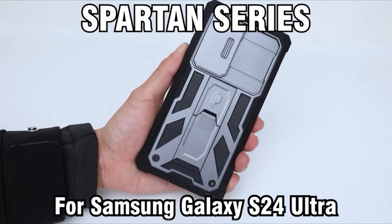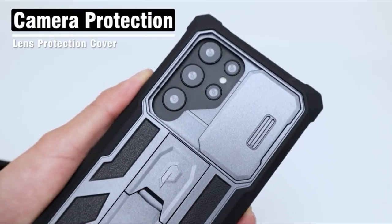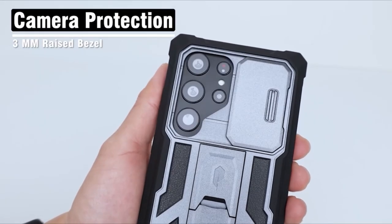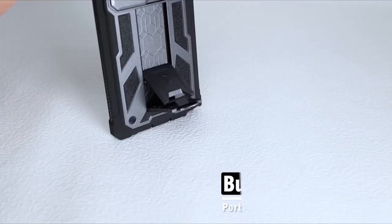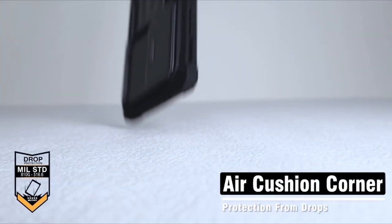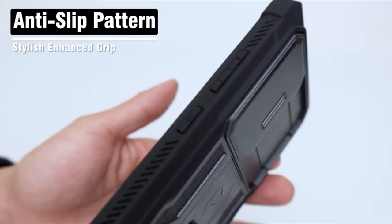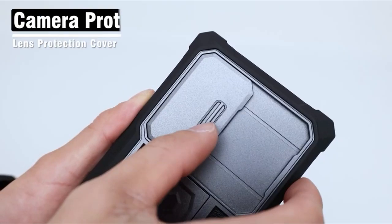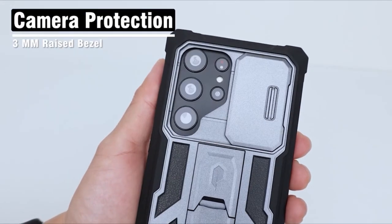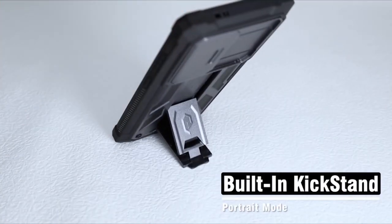It comes with a built-in pull-out kickstand for convenient hands-free viewing in both portrait and landscape modes. The Spartan case also includes a built-in screen protector with a fingerprint stamp, ensuring optimal functionality of your device's fingerprint scanner. With two front frames provided — one with a film and one without — you have the flexibility to choose between using the built-in screen protector or your own tempered glass for seamless installation. Elevate your device's protection and usability with the Poetic Spartan Case.